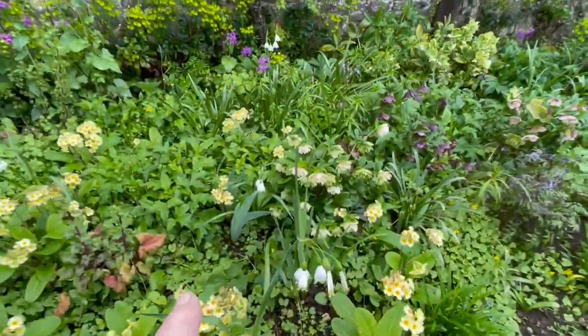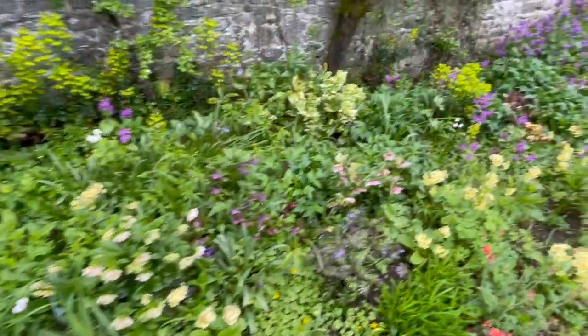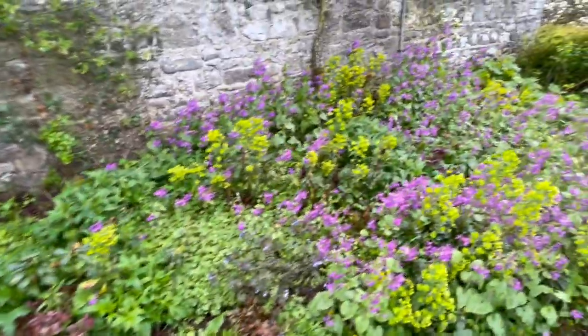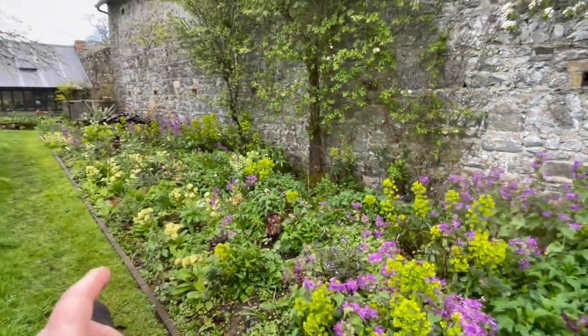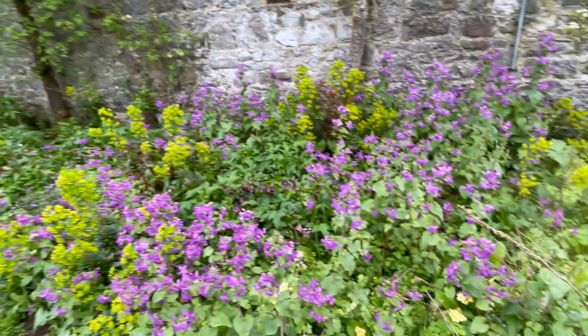Look at these — these are called Polar Bear Snowflakes. They're so big. Anyway, the King's Blood tulips — I'm thinking of getting some bulbs and planting them in here. Can you imagine with these lime greens and the purple honesty, really really rich red tulips scattered through there will look fabulous.